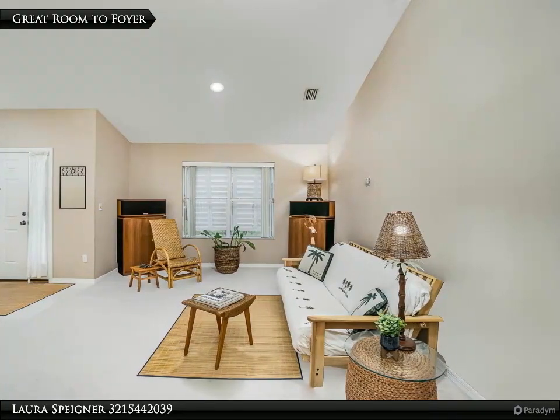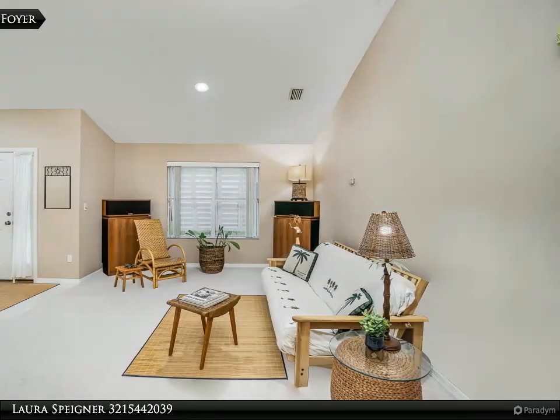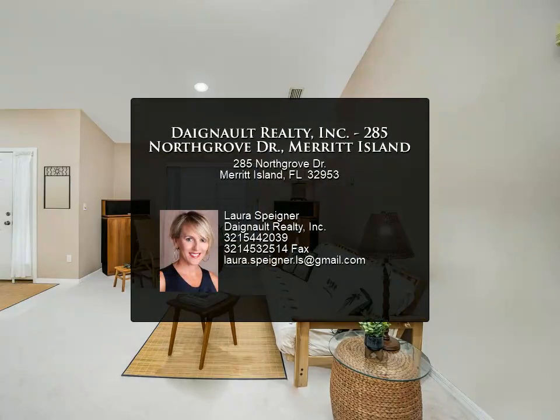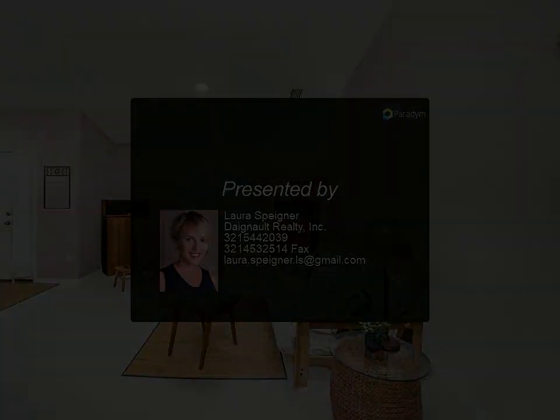Conveniently located near Manatee Park — launch your kayaks — local beaches, Port Canaveral, and convenient to shopping. Just a 45-minute drive to MCO Orlando International Airport. This gem won't last — contact us for more information.